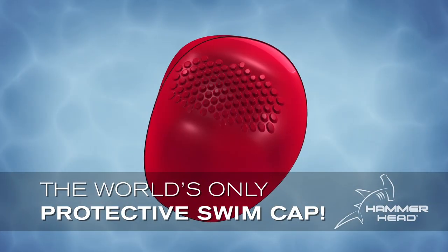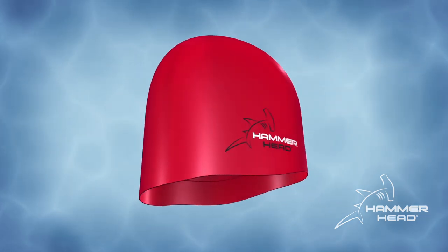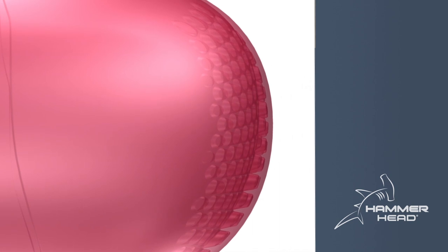Hammerhead swim caps have the look and flexibility of traditional silicone swim caps, but introduces the only major safety innovation in swim cap design in a hundred years.